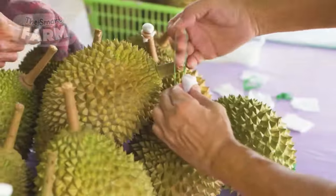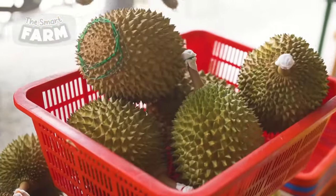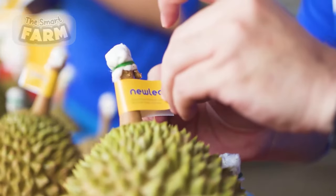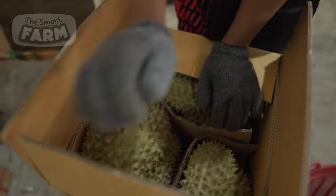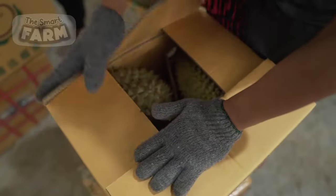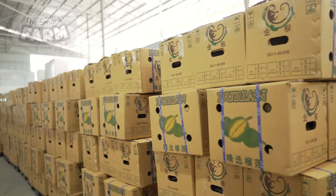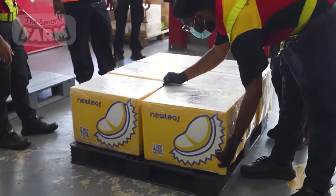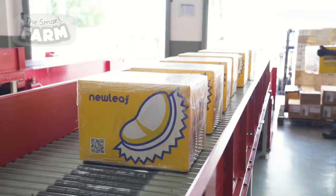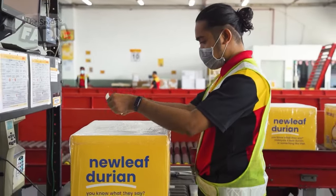With the global durian fruit market rising, it's clear that this fruit is making a significant impact worldwide. This surge in demand can be attributed to the growing awareness of durian's impressive health benefits, ranging from its antioxidant properties to its potential in preventing cancer and maintaining blood sugar levels. Durian has become increasingly popular not only in its native regions of Malaysia and Thailand, but also in Western countries like the United Kingdom, United States, and Germany. The rise of cross-cultural cuisine and food blogging has played a crucial role in introducing durian to a broader audience.